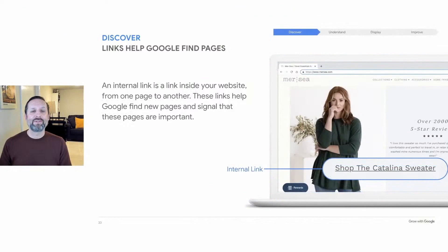You can think of it like Hansel in the fairy tale leaving a trail of white pebbles — this trail of links helps Google find more web pages. So it's a good idea to include internal links wherever it makes sense on your website. The Mercy page shown here features new winter arrivals with links to product pages for each individual sweater. The link labeled 'Shop the Catalina Sweater' is an example of an internal link that could assist Google in finding and indexing the webpage.